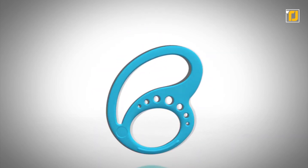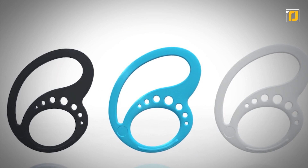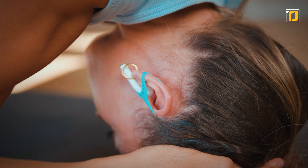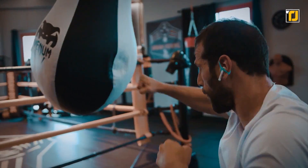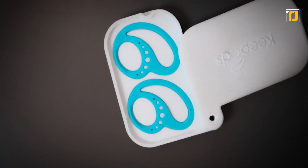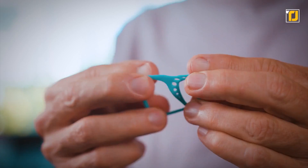Key Pods work with pretty much any set of earbuds. 100% hypoallergenic medical grade silicone constructs the product, so you can be sure that sweat won't alter the grip. The ergonomic spiderweb design ensures an optimal safety net for your earbuds, and the product is available in various colors. So if music is part of your daily routine, you need to check Key Pods out.